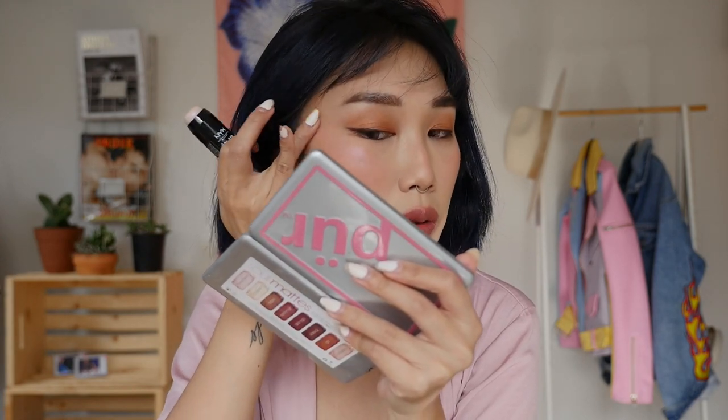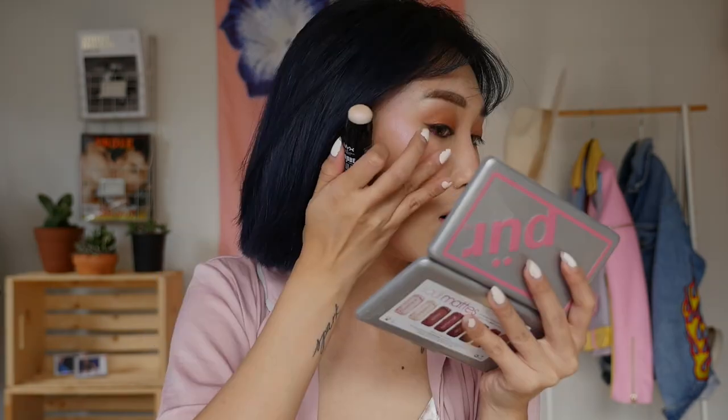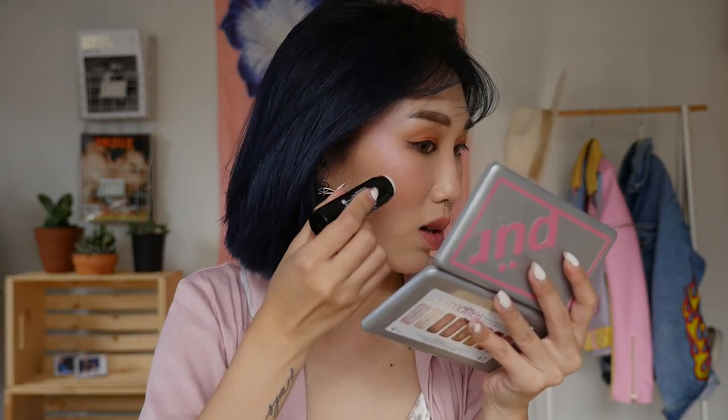I'm so excited about this highlighter stick. This is from NYX Cosmetics as well — it's called Strobe of Genius. I'm going to apply this to the top of my cheeks. I'm not going to drag it; I'm just going to pat because I have powder on my face and I don't want to ruin it. Now I'm using my fingers to blend. I think this is a really great dupe for the Milk Makeup Sticks — it's so gorgeous.